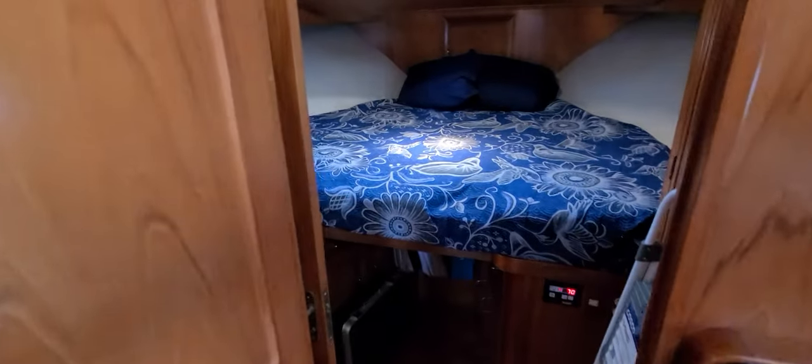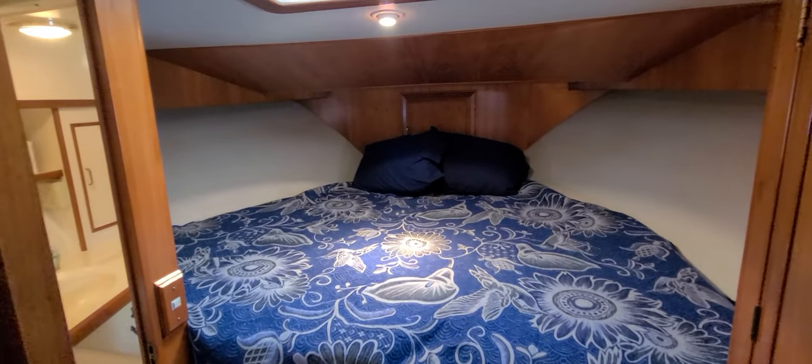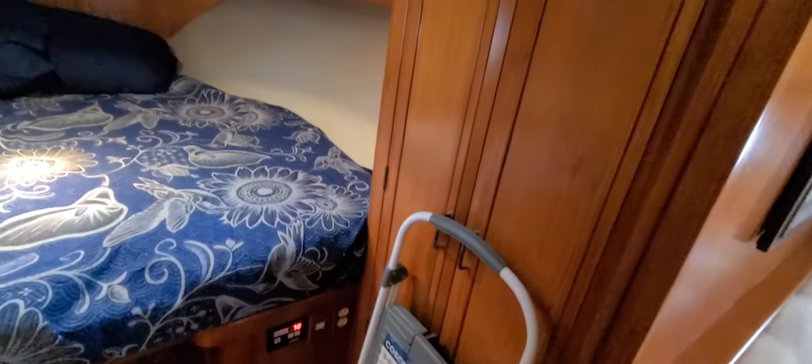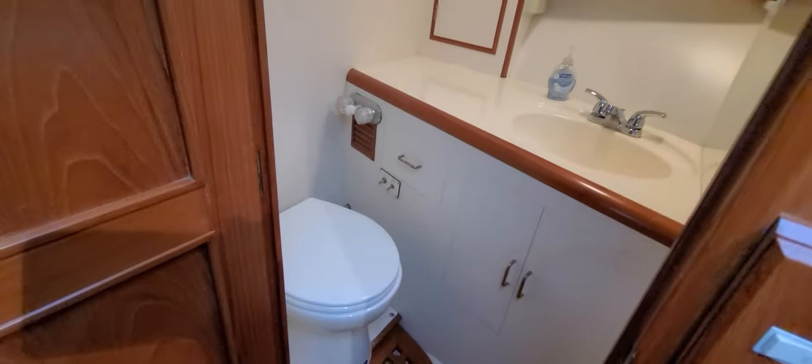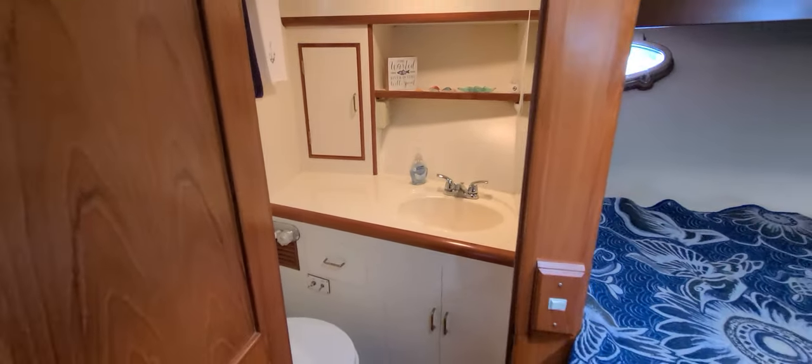We'll keep moving forward and enter the forward stateroom — possibly a guest stateroom. Air and heat controls up here. Again, beautiful woodwork, nice cabinetry. And then you also have the forward head — all electric flush. The toilets were new last year in 2021. Good-looking vanity, nice storage. Just a sharp-looking boat.